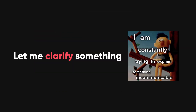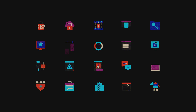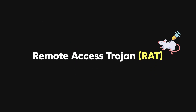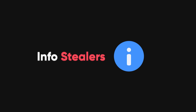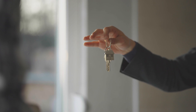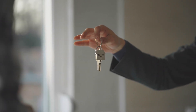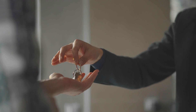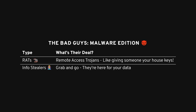First off, let's clarify something. There are different kinds of malware out there, but today we're focusing on two specific types: remote-access trojans, or RATs, and info-stealers. A RAT basically lets someone else control your computer remotely. Imagine you gave someone your house keys and they're walking in and out whenever they want, except it's digital and they probably don't want your fridge, just your data.